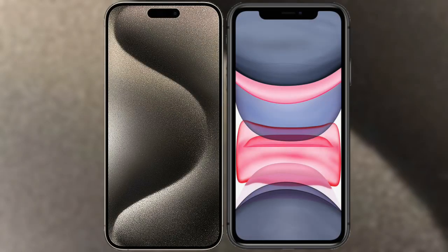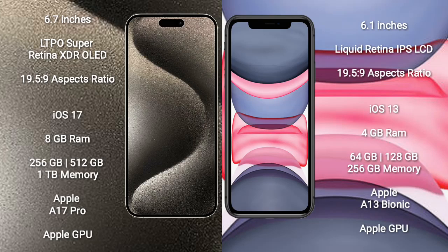I will compare the new iPhone 15 Pro Max with iPhone 11. iPhone 15 Pro Max comes with a 6.7 inches LTPO Super Retina XDR OLED display with an aspect ratio of 19.5:9. iPhone 11 comes with a 6.1 inches Liquid Retina IPS LCD display, also with an aspect ratio of 19.5:9.